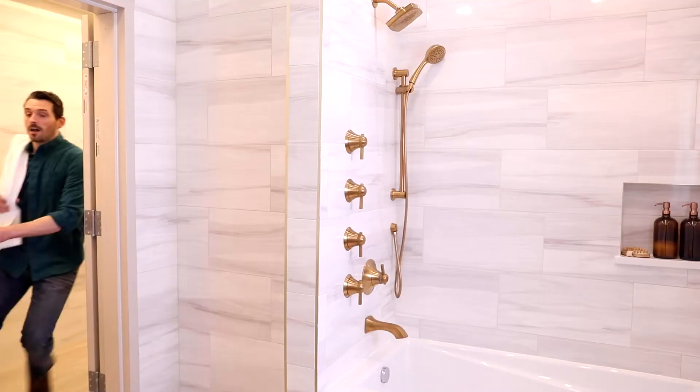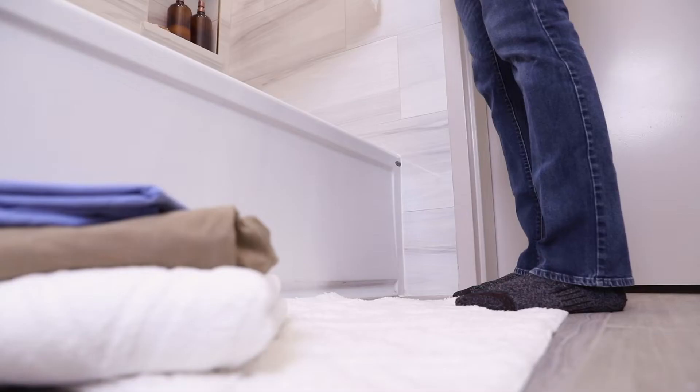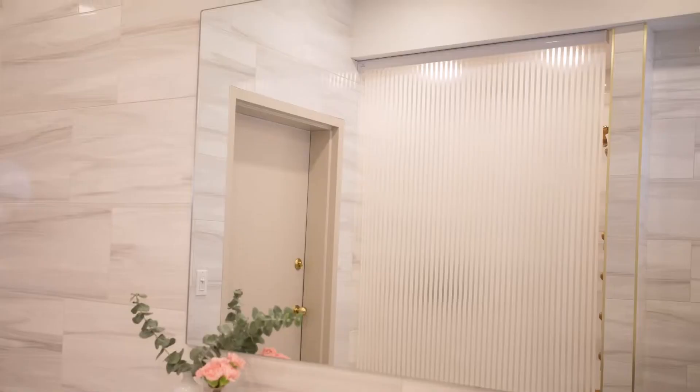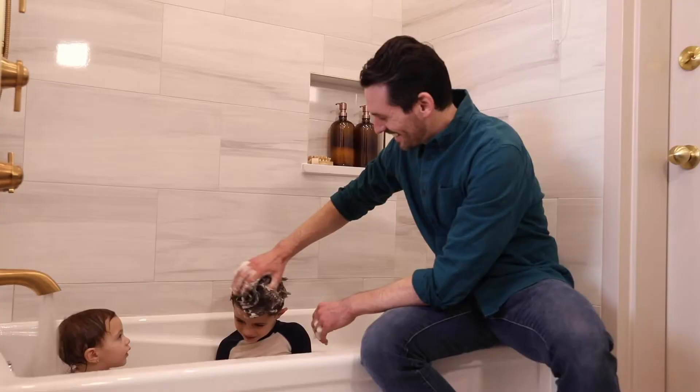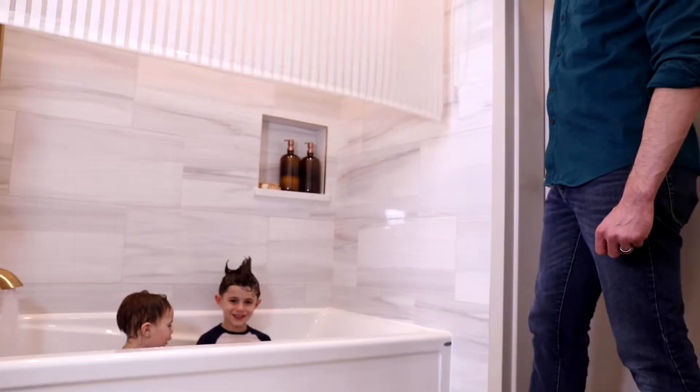A shower curtain that rolls, like you do. Roll it down when you need it and up when you don't. This revolutionary shower curtain will keep your bathroom looking neater and larger than before. And bathing is more comfortable than ever without all that curtain hassle. Just roll it away.